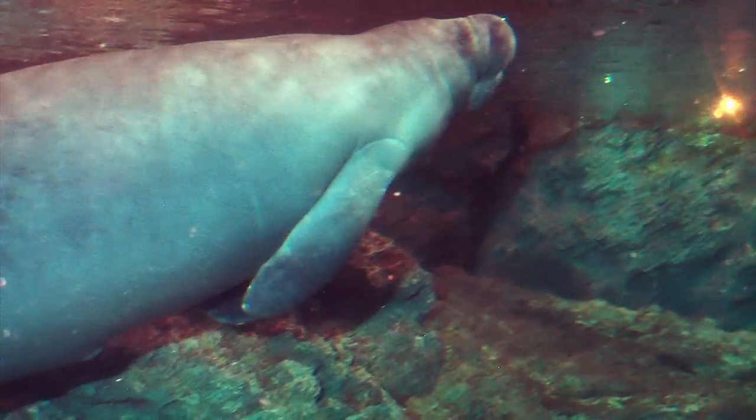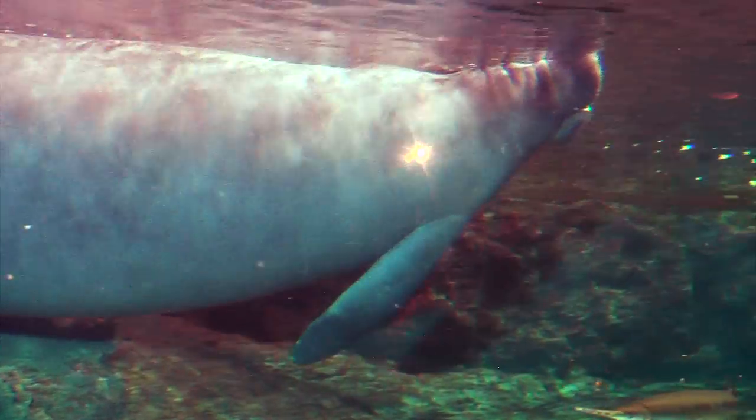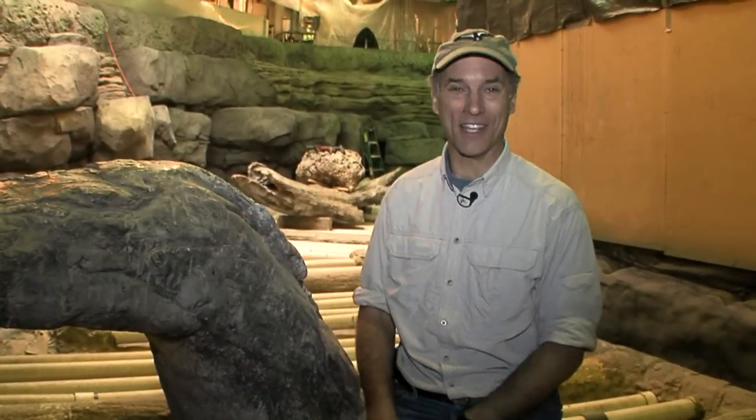So the next time you come to the zoo this spring, you'll see a brand new exhibit with two new manatees all the way from Florida. Here inside the manatee tank at the Cincinnati Zoo, I'm Thane Maynard.